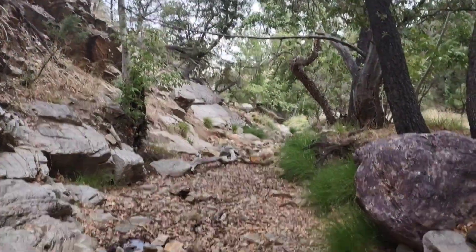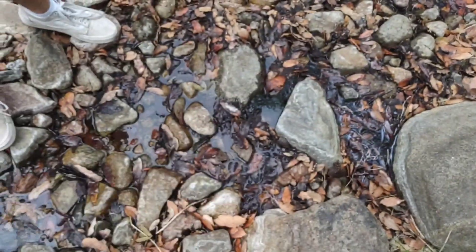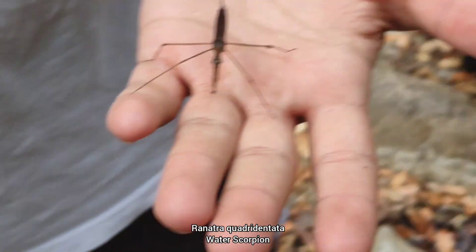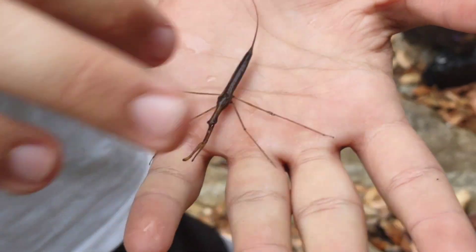We came down to the creek, which admittedly is not being very much of a creek right now. Despite that, there's no shortage of weird water bugs. This is a water scorpion — he just sits in the water and eats other guys in the water. Put him back in the water.